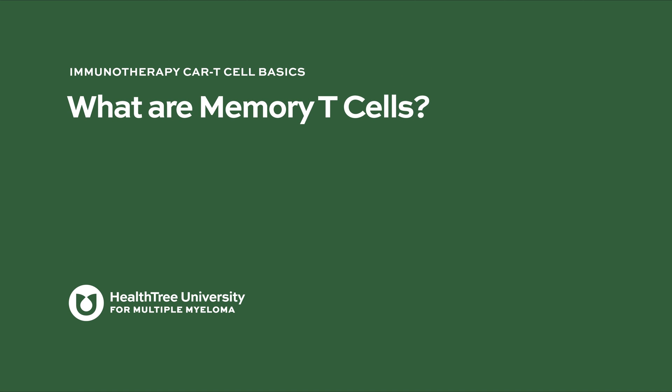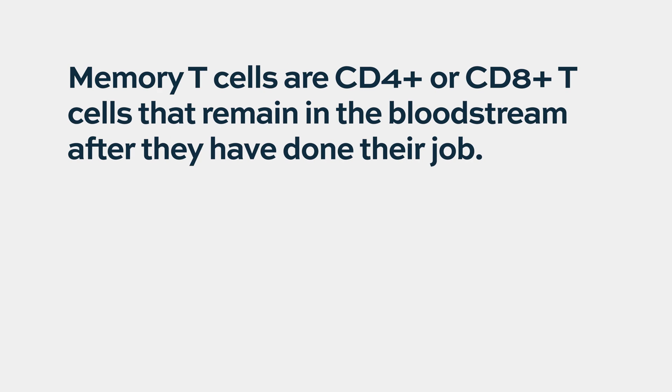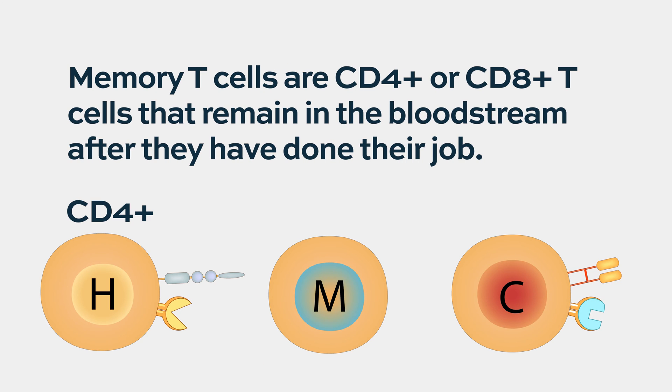What are memory T-cells? The memory T-cells have developed memory against a specific antigen that they can react against.